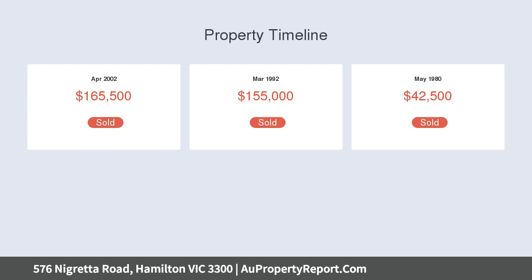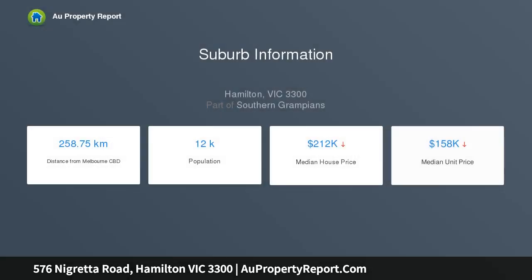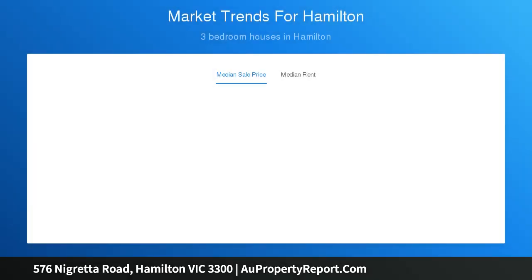Well-maintained three-bedroom home with large living, kitchen, and dining area. 25,000-gallon tank water supply to the house. Five paddocks on slightly undulating land, good fencing, good shelter for stock with windbreaks and many red gums, and a dam in one paddock.